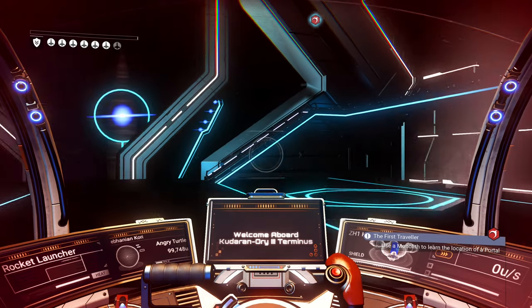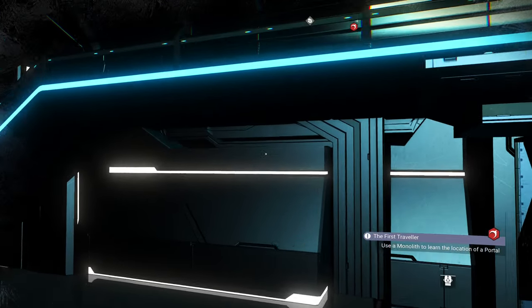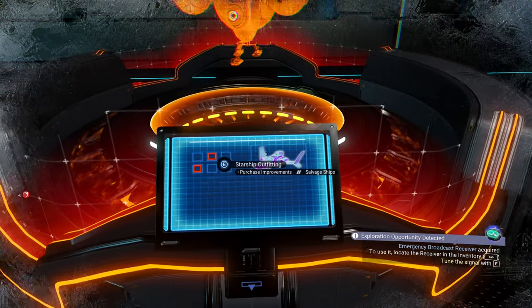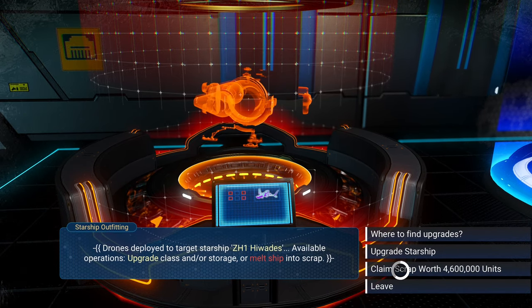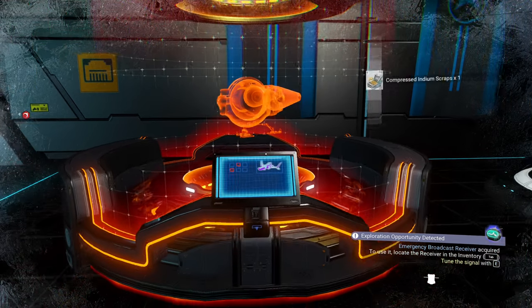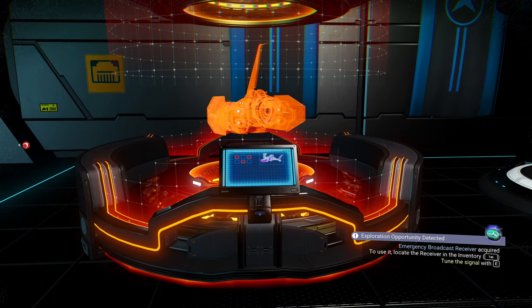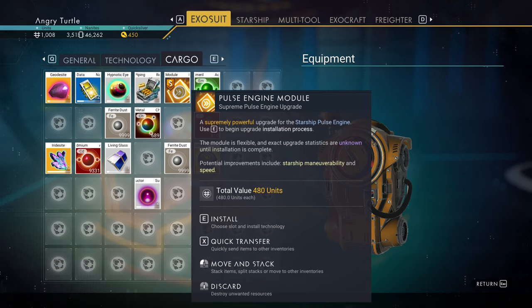I delivered it to the space station. I don't want to keep it since I already have one like that, so let's see if it's worth scrapping. There's a scrap station — the scrap value is around 4 million 600 thousand units. I confirm the scrap, and I get an S-class module! S-class mods are worth some nanites. I got a pulse engine S-class module — I'll actually keep it; I can use it later.